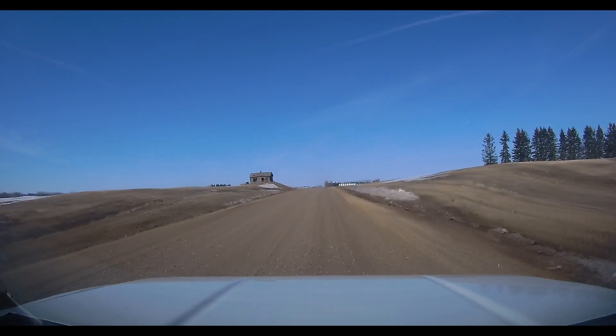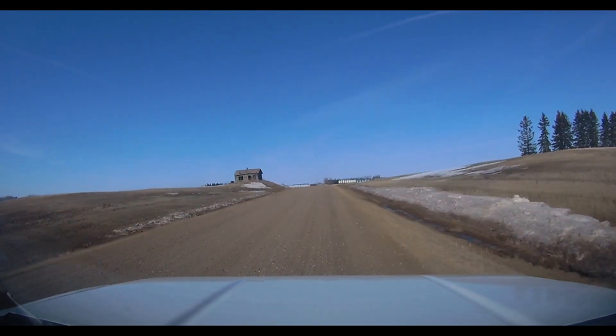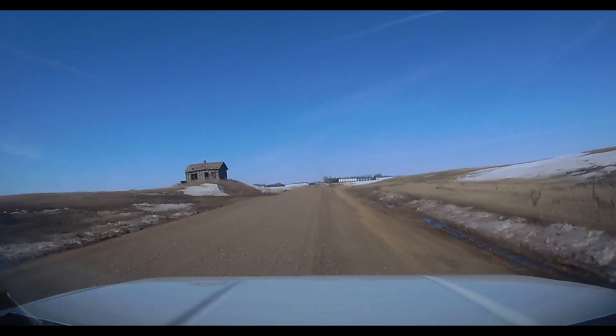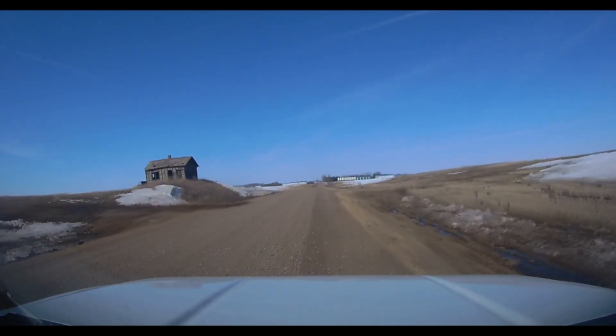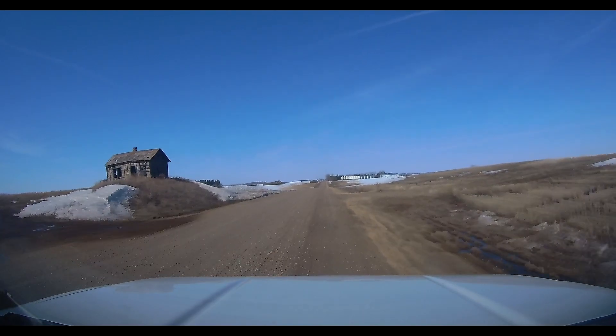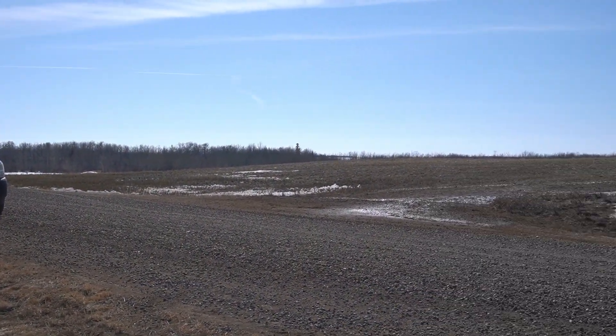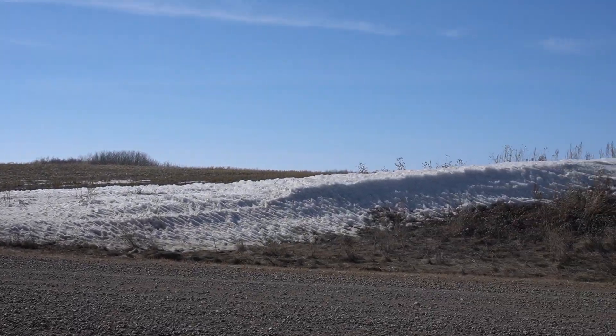While headed down this dirt road in northern Alberta, we saw this little house silhouetted on the top of a little hill, so of course we just had to stop and check it out. The wind was rather atrocious and very cold, but we got booted up and ready to go in.